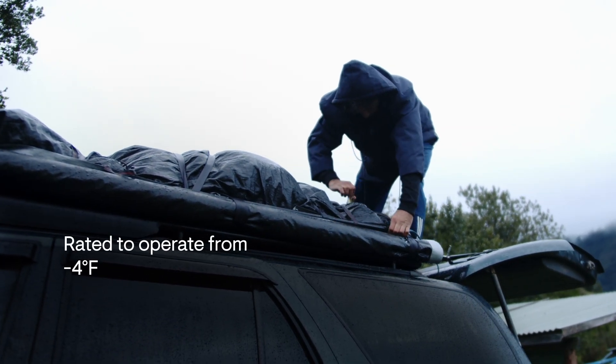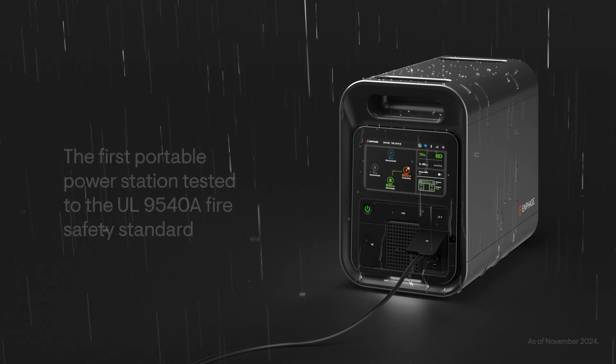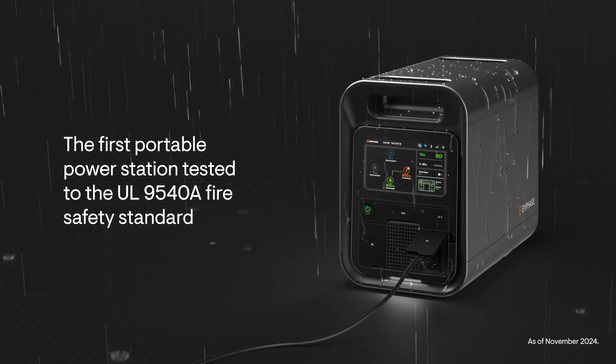A rugged go-anywhere power station, it's UL certified for safe operation indoors or out, rain or shine.